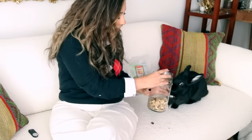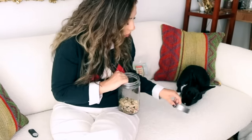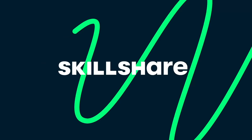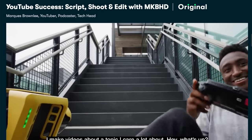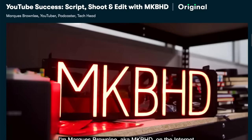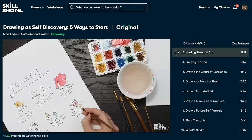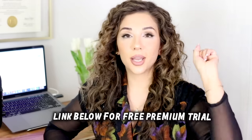Now a word from our sponsor — today's video is brought to you by Skillshare. Skillshare is an online learning community with thousands of inspiring classes for creative and curious people. One class I was excited to see is 'YouTube Success: Scripts, Shoot and Edit' with MKBHD. It's curated specifically for learning — no ads — and they're always launching new premium classes. It's less than ten dollars a month, and the first 1,000 subscribers to click the link in the description get a free premium membership trial.